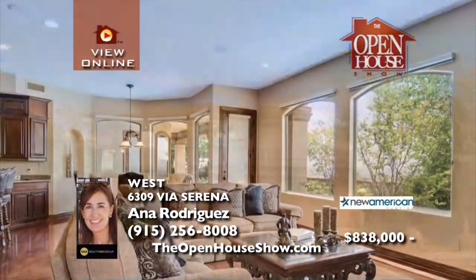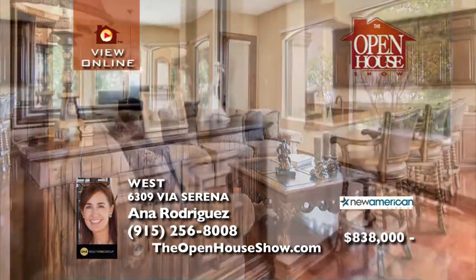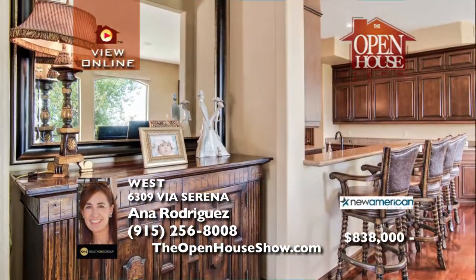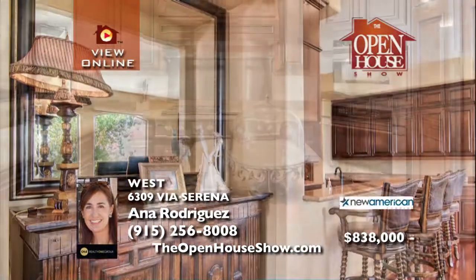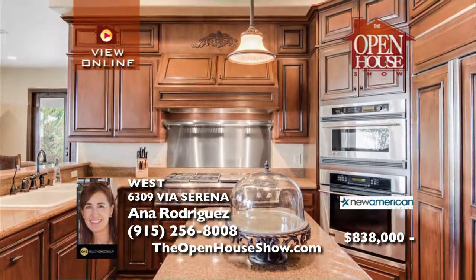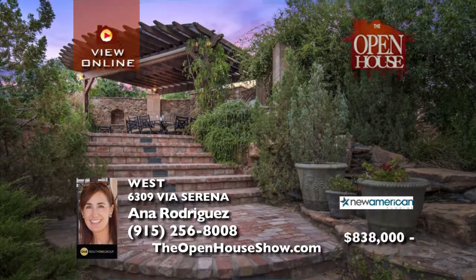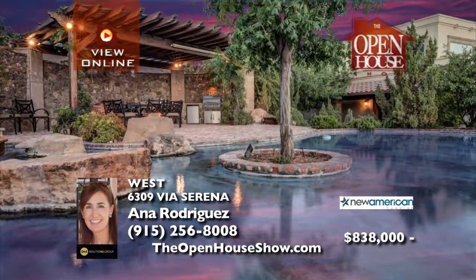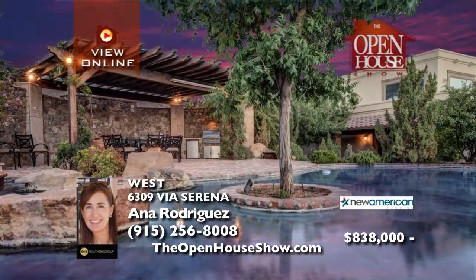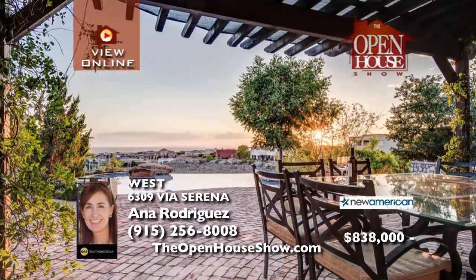Sitting on two magnificent view lots, this spectacular mountaintop villa has everything you are looking for. Its lavish landscaping designed by Nash Gardens and Outdoor includes a vanishing edge reflection pool and spa, a pergola, grill, and fireplace. Beautifully detailed by Gaddy, there are five large bedrooms, four bathrooms, a loft, and an office. Call New American Funding for fast approval on your loan.